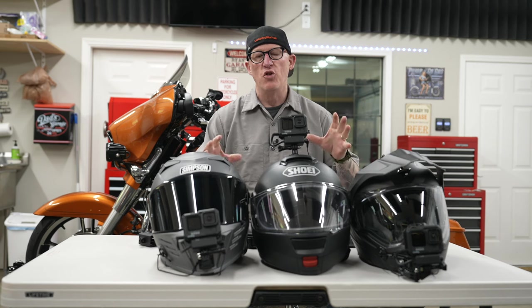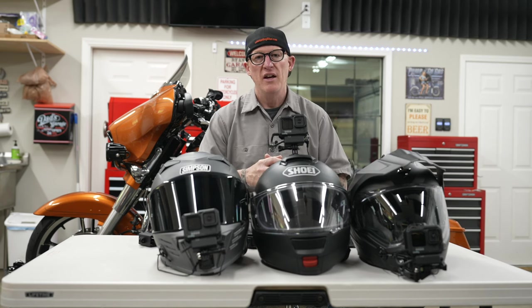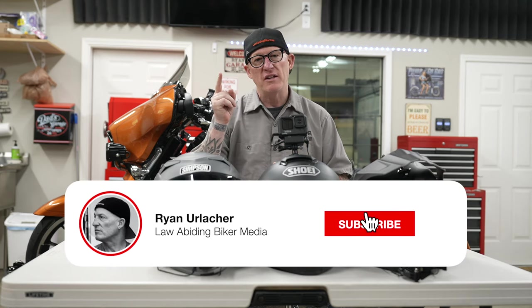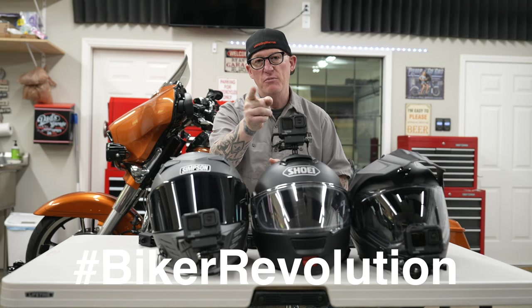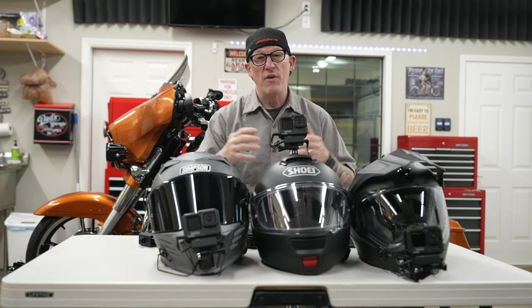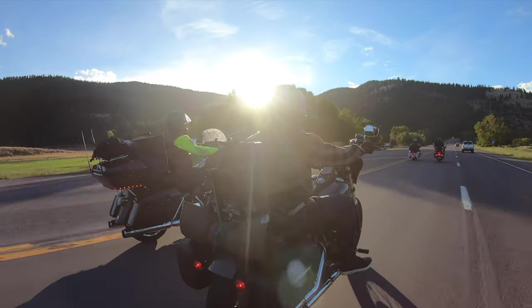I'm going to give you some initial thoughts about moto vlogging and GoPros specifically. Make sure you hit that subscribe button and bell icon — every time those are hit another biker joins the revolution. When we reach 200,000 subscribers I'm going to release my full Sturgis documentary for free.